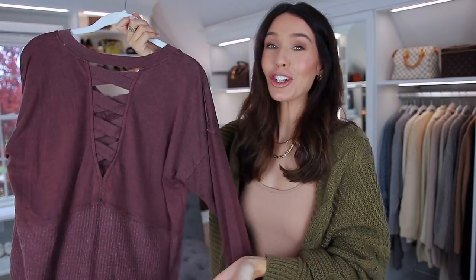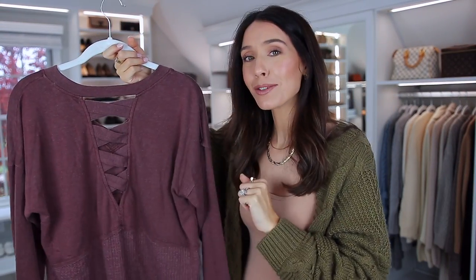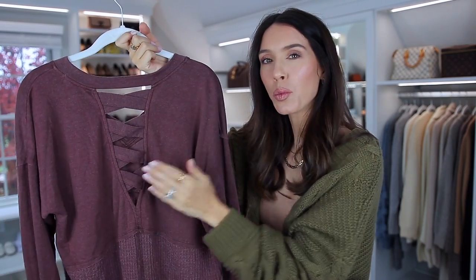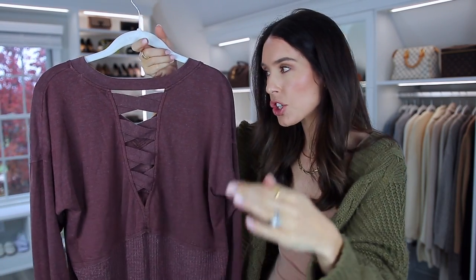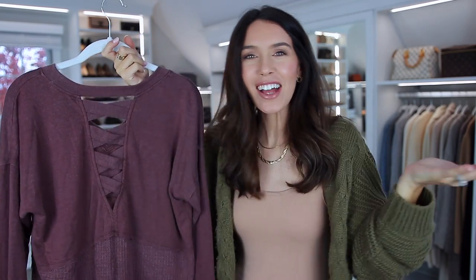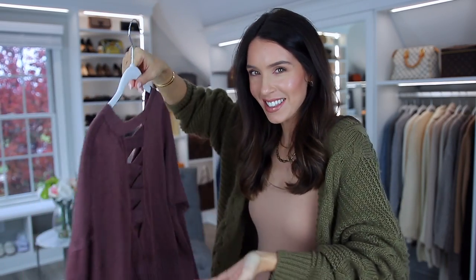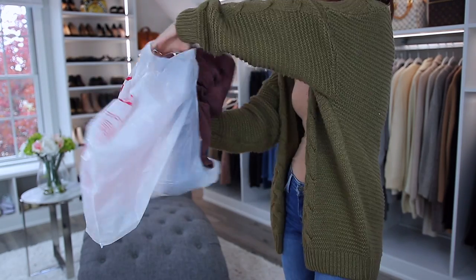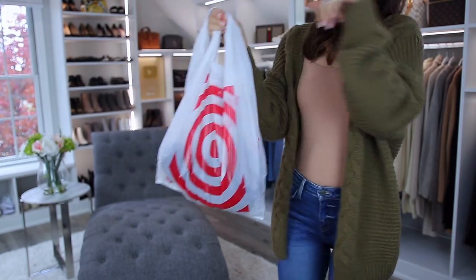Continuing on with the Target shirt, the next fashion mistake ruining your style is weird cutouts — weird holes in shirts like this one. It just looks cheap. There are a lot of adjectives I could use to describe it. This shirt is available at Target right now, which means there are probably people watching this who already have it, in which case I'm sure you're very offended. So we're just going to move on.